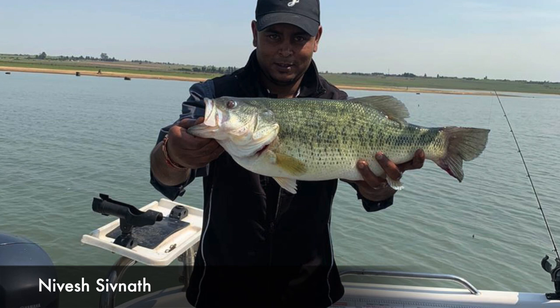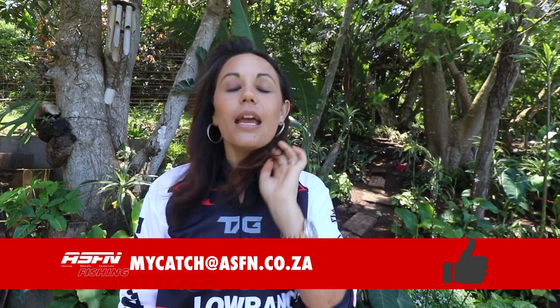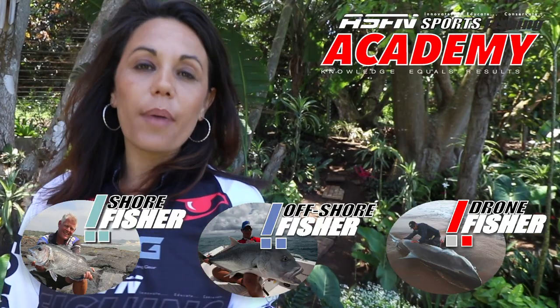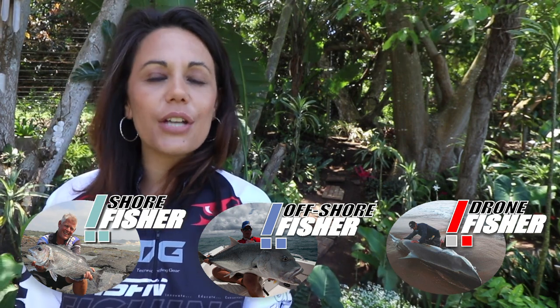Well, that wraps it up for this week's ASFN News Flash. Please keep those catches coming to mycatch@asfn.co.za. Remember to subscribe to the channel, hit that little bell icon for notifications, and like the videos. For those who'd like to find out more about the ASFN Academy, please follow the link below in the description to Andre's video.